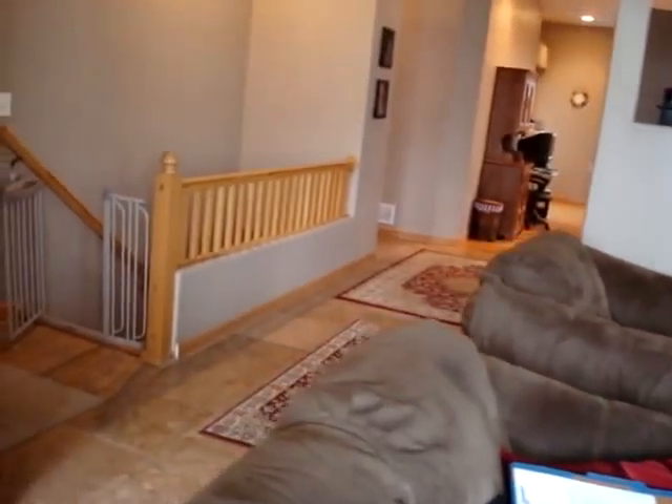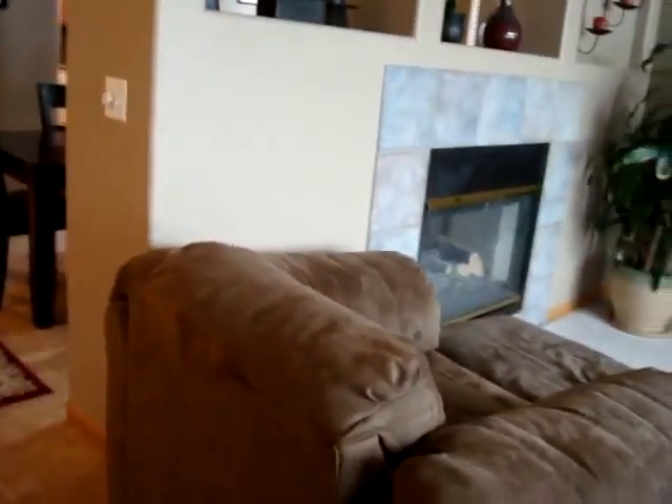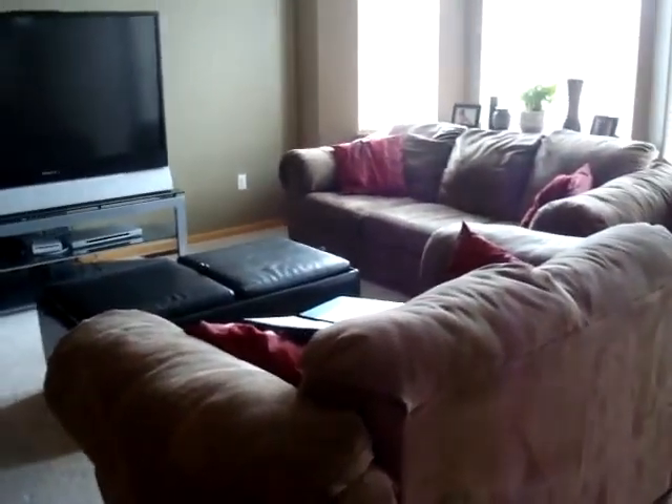If you have any questions or would like to check out a showing, please give us a call. My phone number is 970-988-5634. This is an approved short sale. Thanks for watching.